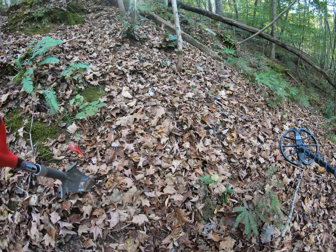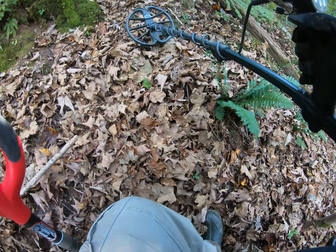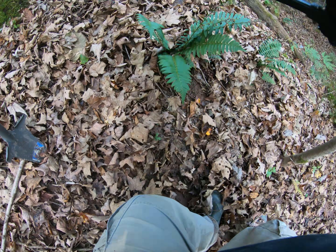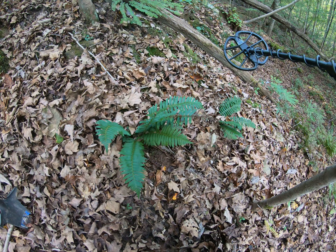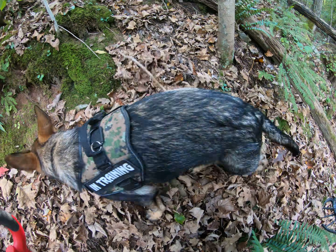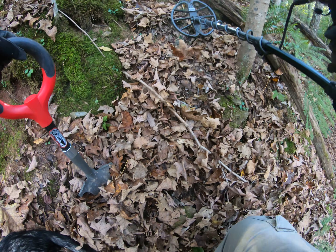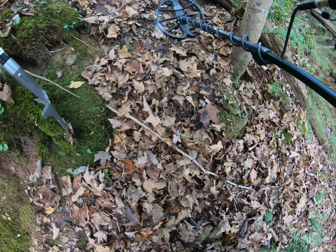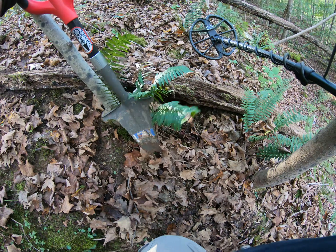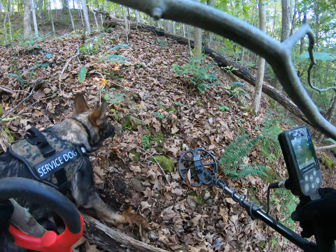I've already fell a couple of times. He's been right there checking on me. I don't think we're going to make it up here, Bravo — it's a little slick. Go ahead, buddy. See that? He won't go without me. He's just that good of a dog, and stays very close to me. Very protective too.